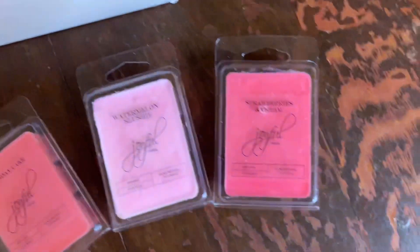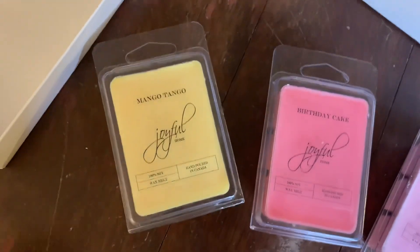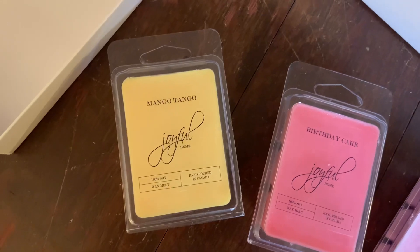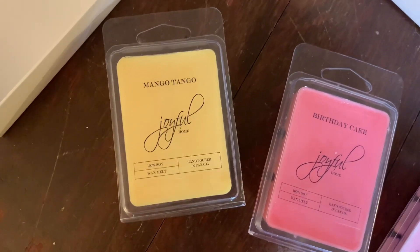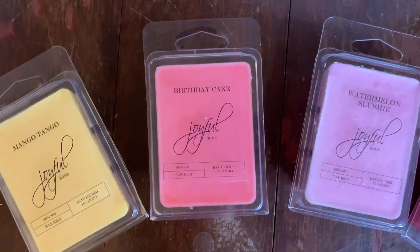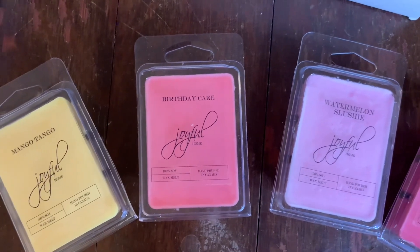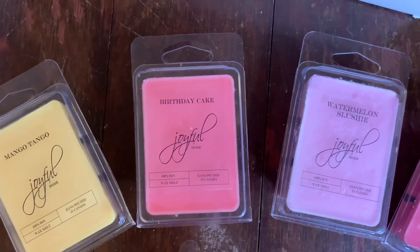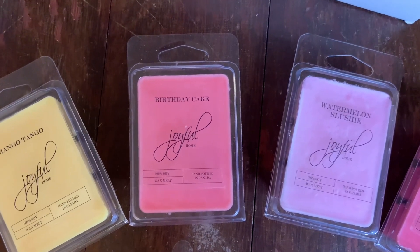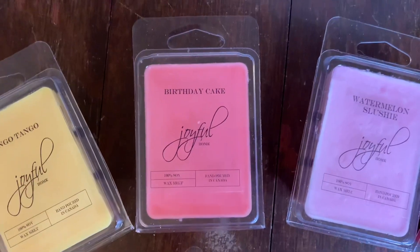I have four more fragrances. Mango Tango is a very fruity, summery, almost camu-camu-esque fragrance — maybe a little more mango — very authentic. Birthday Cake is a very authentic vanilla cakey buttery type fragrance, not the strongest on cold since it's vanilla-based, but it smells very authentic.